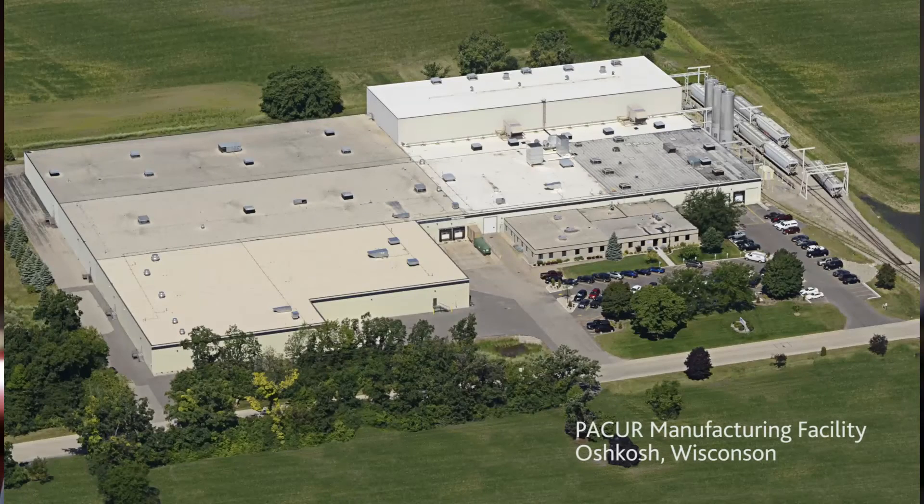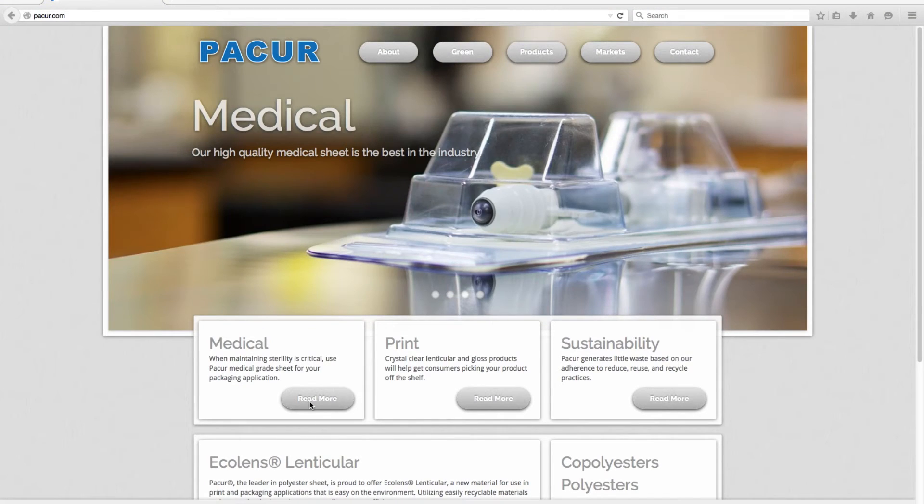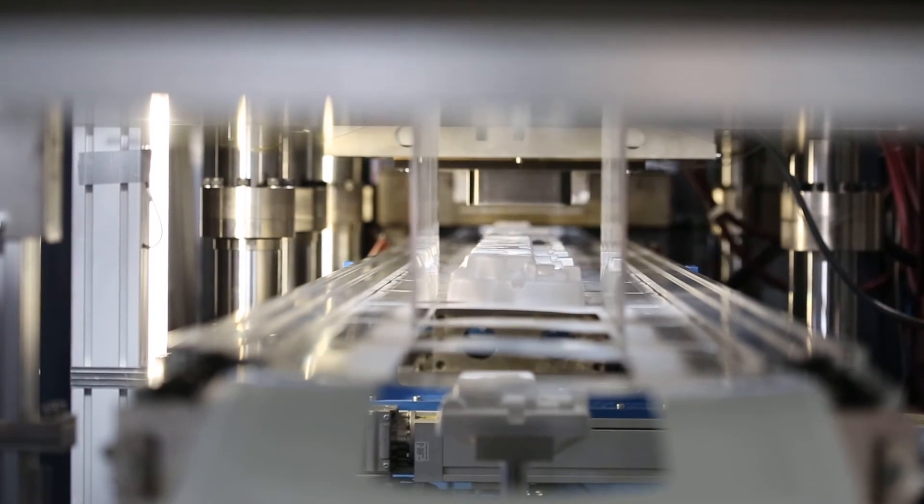Packer is a custom extrusion company. We were started back in 1979, we're ISO certified, and we focus on polyesters, copolyesters, and polypropylenes specifically for the medical industry. Packer is the world leader in extruding medical grade E-Star 6763 for rigid medical packaging.